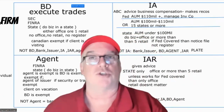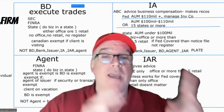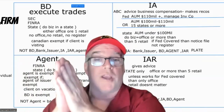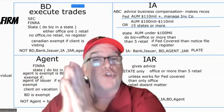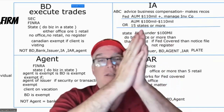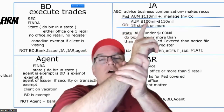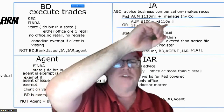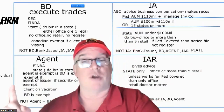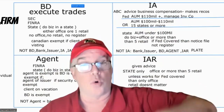Broker-dealers give advice all day long, but they don't charge for it — so we don't care. On the IA side, they actually charge for the advice. Now, if it's a federal-covered advisor — if you have assets under management of $110 million or more, or you manage investment companies — you're automatically federal and must register with the SEC. IAs register either federally or state, never both.